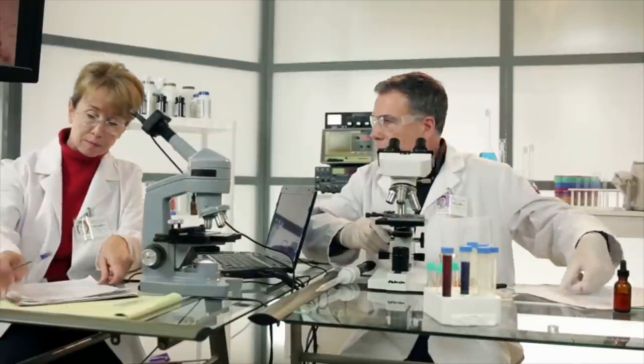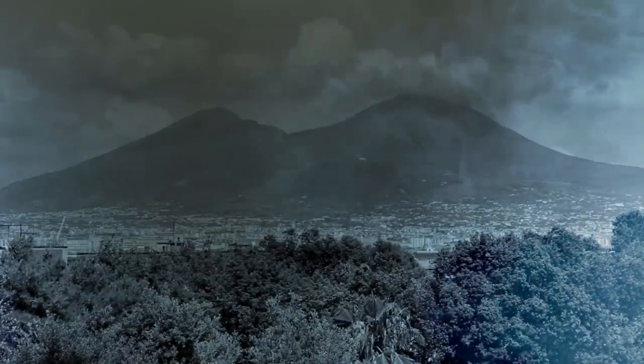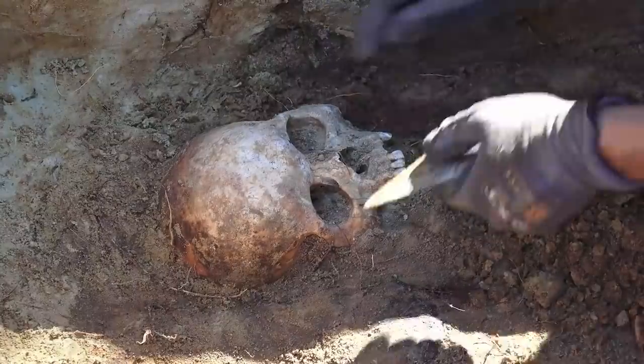As researchers study the objects to understand their meaning and use, they offer a glimpse into the varied lives of those who not only lived in Mount Vesuvius's shadow, but who died in such a horrific way.